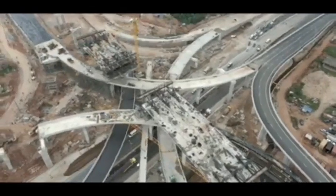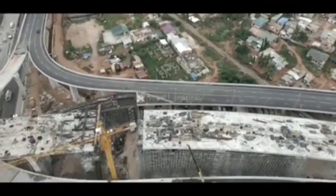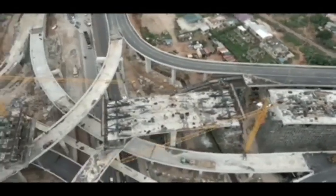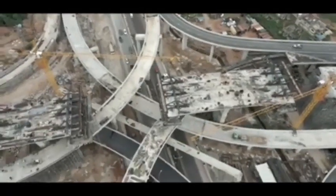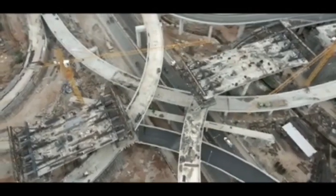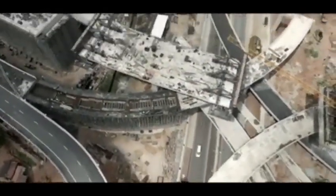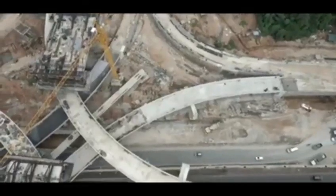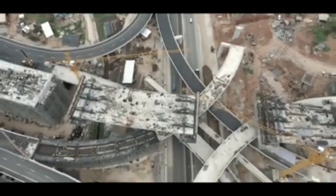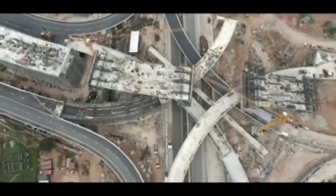The benefits of the project include increased employment opportunities for residents, improved mobility on the Accra-Insawam section of the Accra-Kumasi Highway, a reduction in the incidence of road accidents at the ACP junction, and improved business opportunities for local businesses. This project will support the bank's operations to enable the government of Ghana to achieve its objectives of enhancing urban mobility.